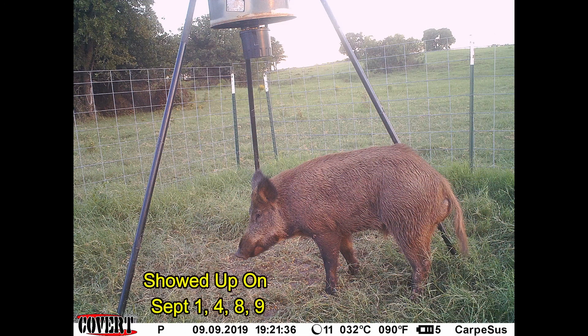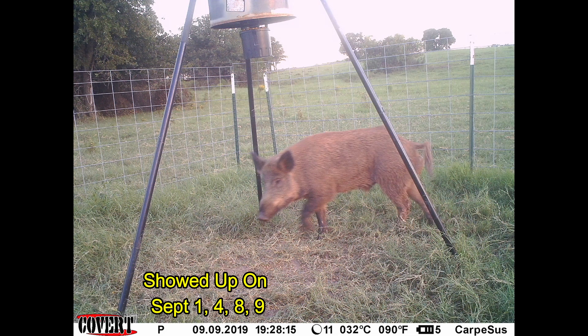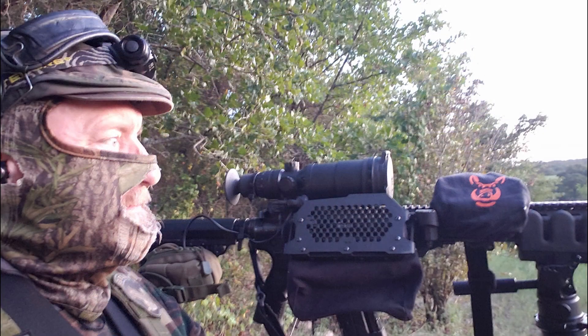I went hunting up in North Texas on a property I hadn't been to in about a week. I hadn't checked the game cameras, but when I pulled in, I saw a pig running from the feeder area down into the woods. So I got set up on the hillside a little higher up than I normally set and waited for it to come back.